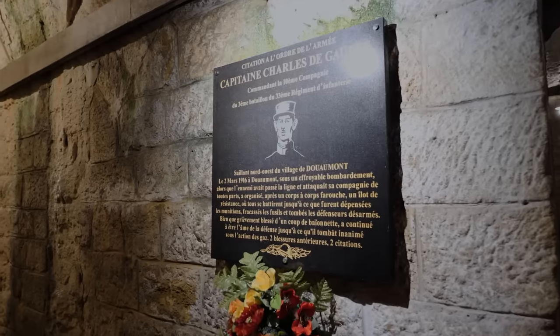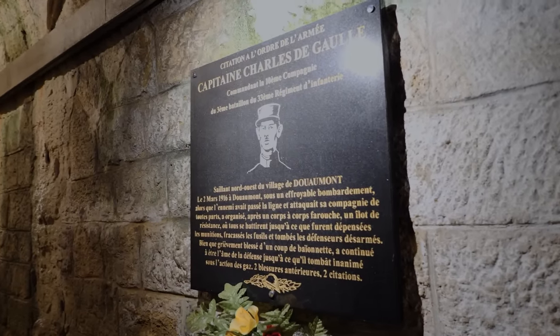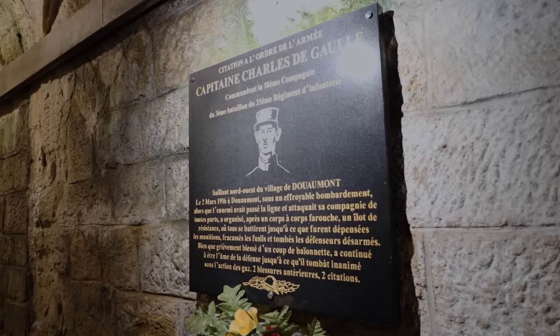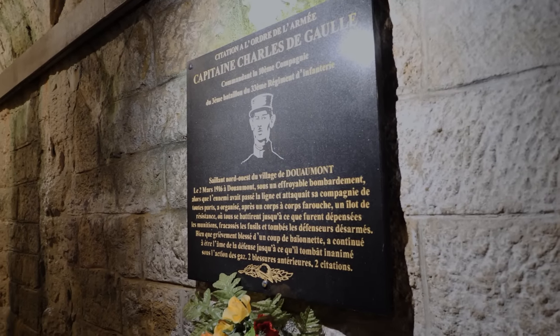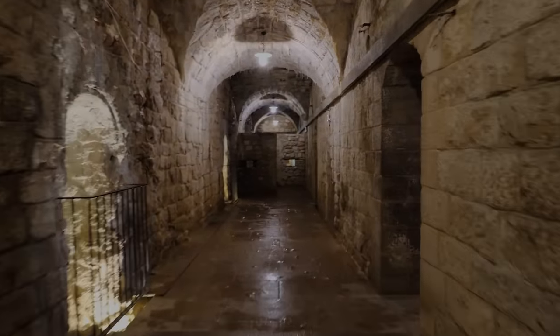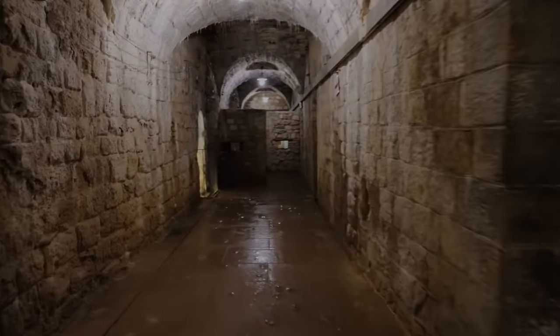Before we go, here's a little memorial they have for Charles de Gaulle, who was taken prisoner defending the village of Douaumont. Unfortunately we've run out of time and they're closing up and running me out.